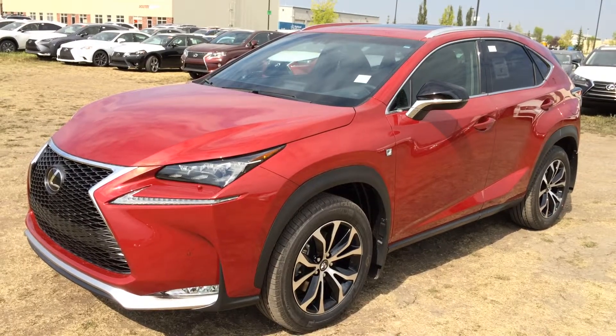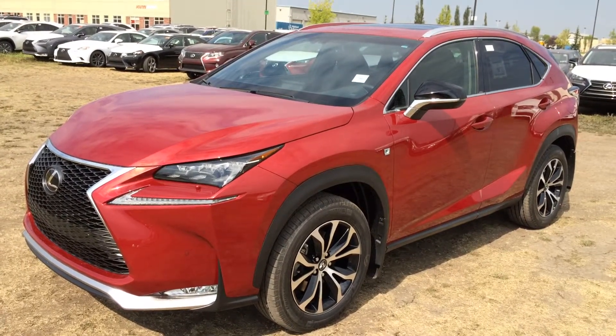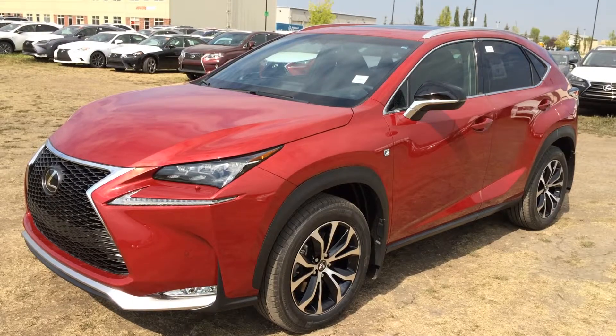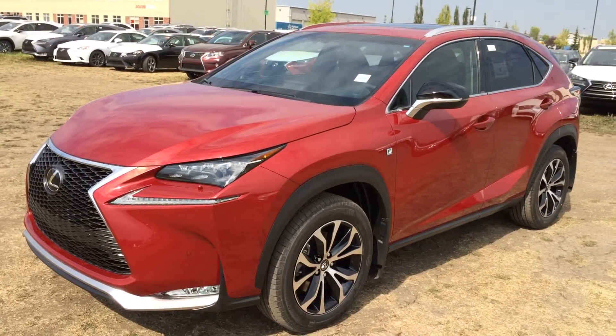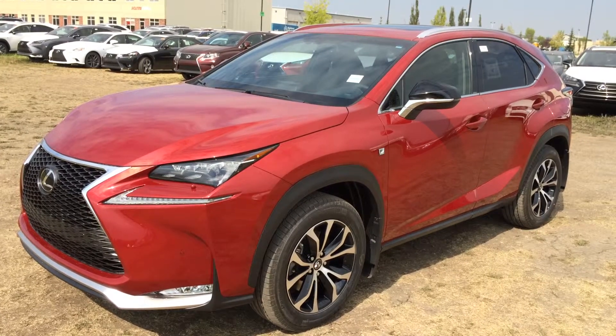We're looking at a brand new 2015 Lexus NX200T. It's all-wheel drive. We have the Matador red exterior, black Nulux leather inside, four-door, five-passenger. This is the F-Sport Series 1.